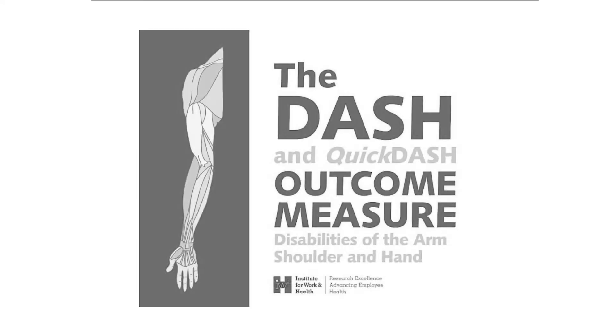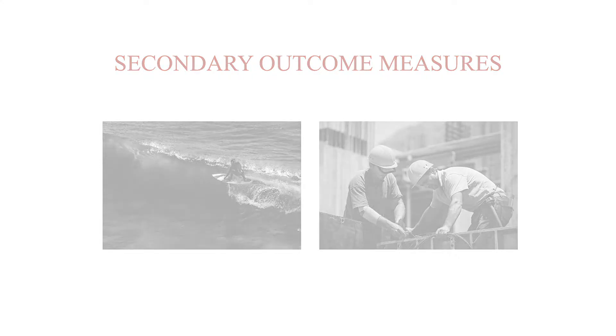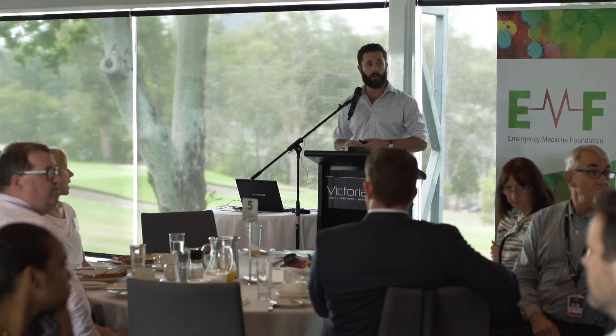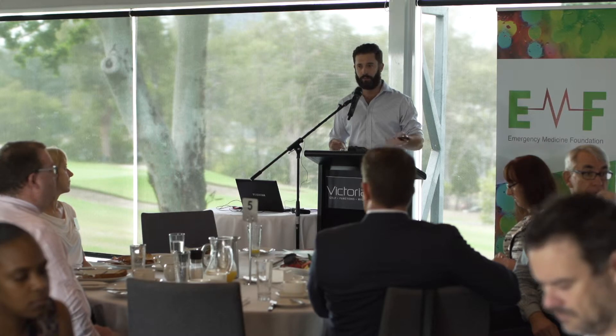Our primary outcome measure was the Quick DASH measure — a score from 0 to 100 based on 11 questions, where 0 is essentially no disability and 100 is metaphorically not having a hand. Other outcome measures included return to work and time off work, return to sports and activities, pain on a visual analog scale, and satisfaction with the healthcare service. We also initially wanted to measure grip strength and range of motion, but due to logistics and difficulties we didn't end up doing that.